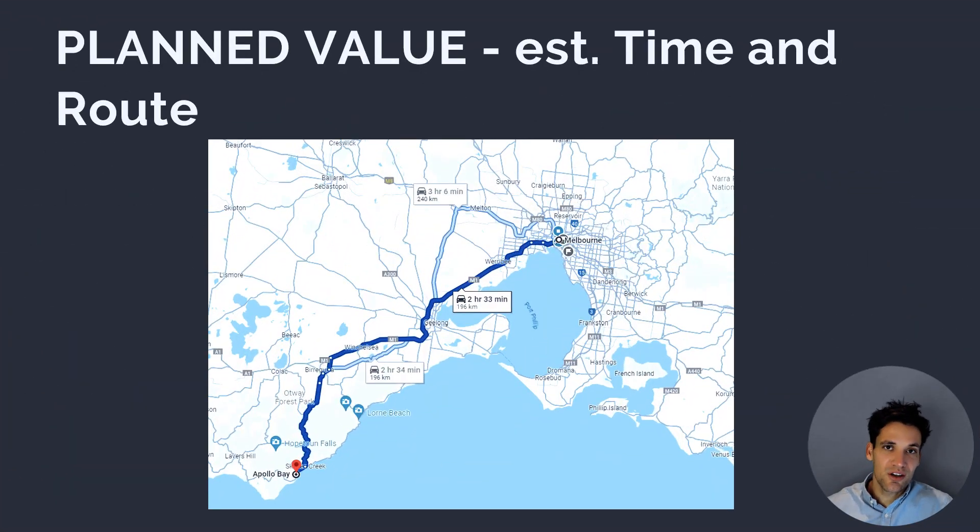To better explain these concepts, I want to use the analogy of a project to a trip down to the beach for a holiday. We'll talk about what planned value, earned value, and actual cost are in the context of driving down to the beach. Our planned value is the estimated time and route — in this case, Google Maps tells us our planned duration for the work is two hours and 20 minutes.